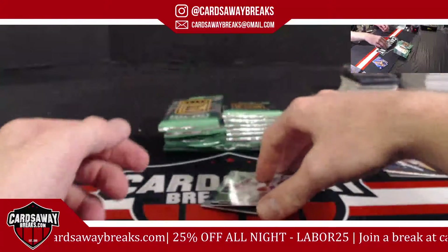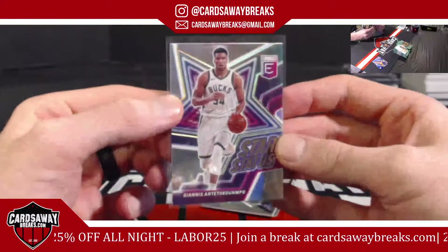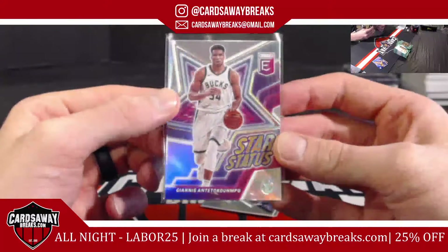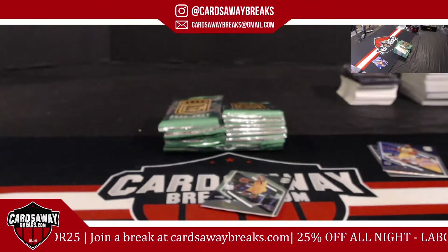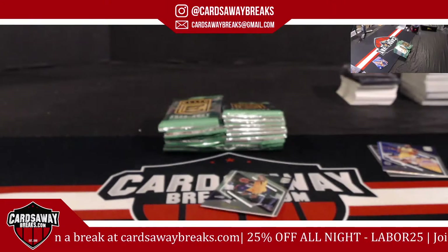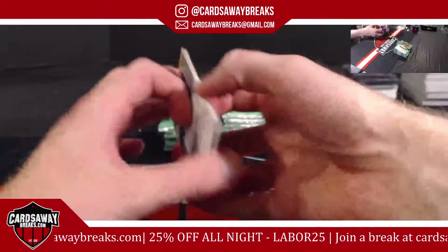Star status — Giannis for the Bucks. Jordan Clarkson for the Utah Jazz. And it's Stephen Curry! Let's be greedy. Last box — let's be greedy. Two autos — make them tremendous.